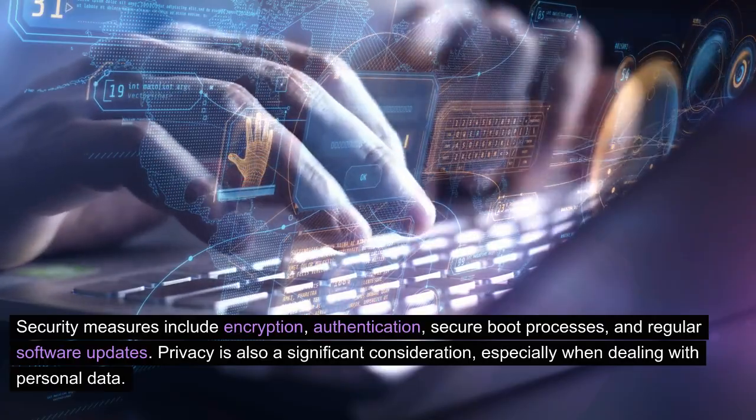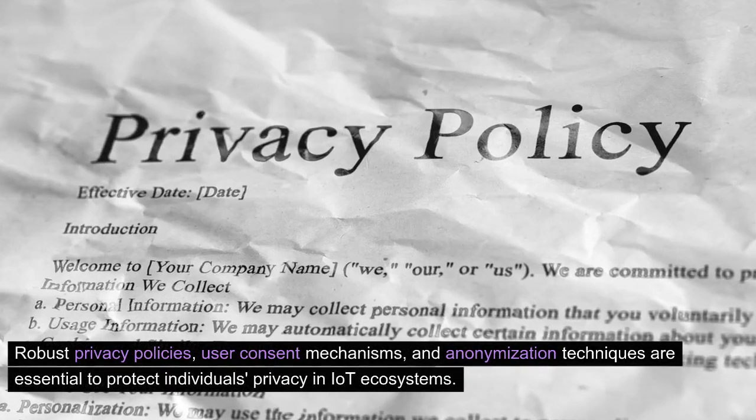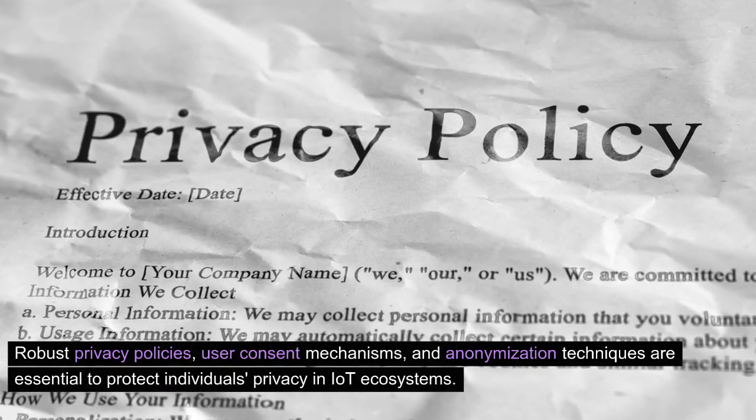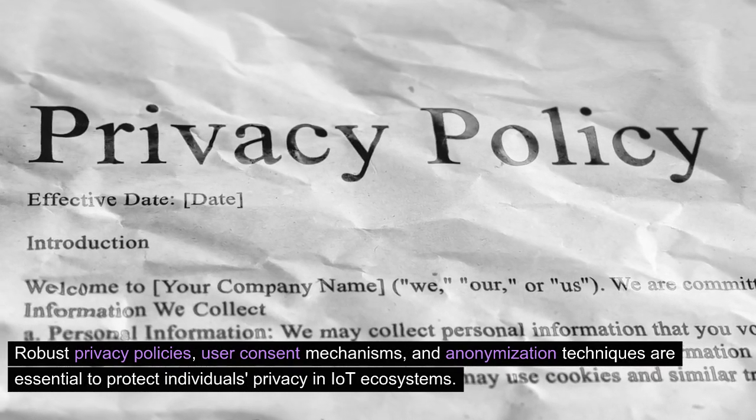Privacy is also a significant consideration, especially when dealing with personal data. Robust privacy policies, user consent mechanisms, and anonymization techniques are essential to protect individuals' privacy in IoT ecosystems.